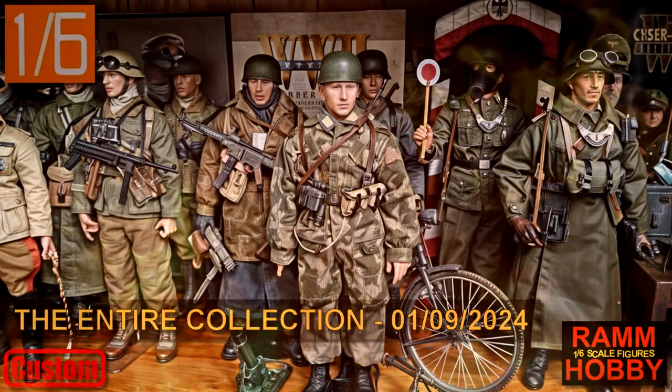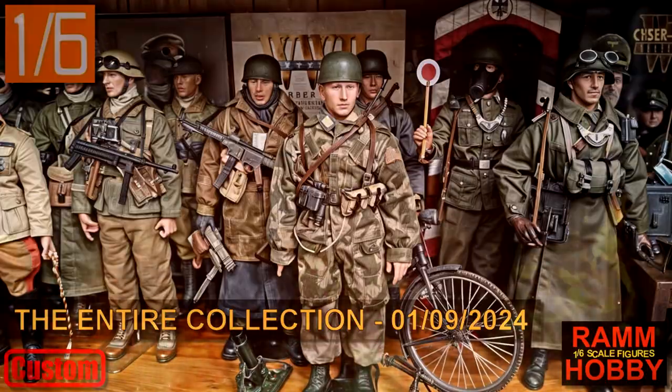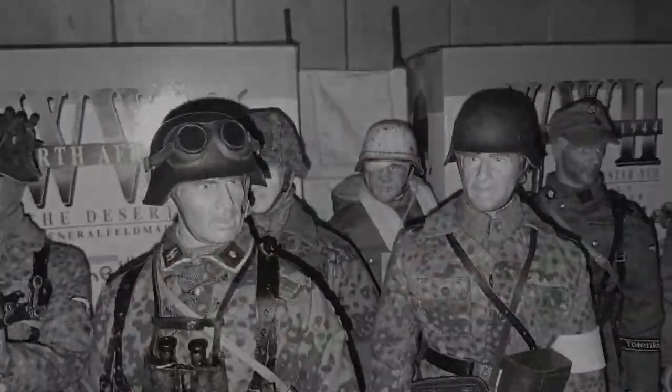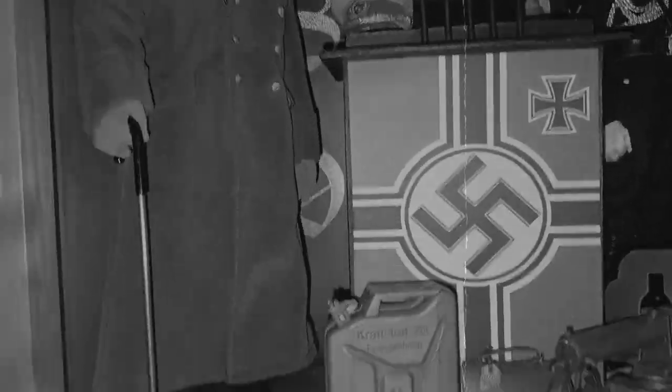Hello and welcome to a new video. This video will just show what is in my current collection in 1/6th scale. I have old videos where I show my entire collection, but this one is current and shows everything I have to date.